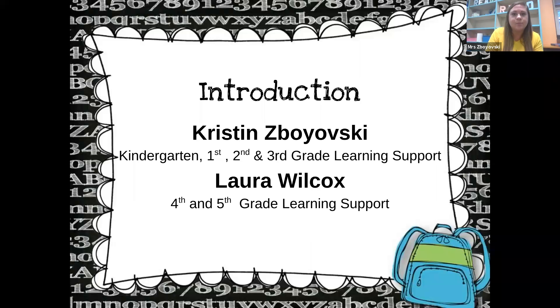Hi everyone, I'm Mrs. Zaboisky, or Ms. Z for short. I'll be servicing the kindergarten through third grade learning support students this year. Hi there, I am Mrs. Wilcox. I am going to be servicing fourth and fifth grade learning support.